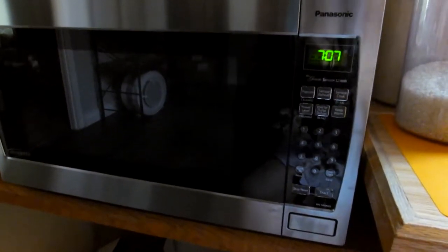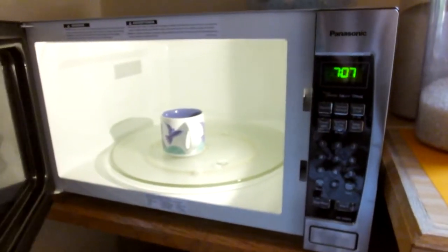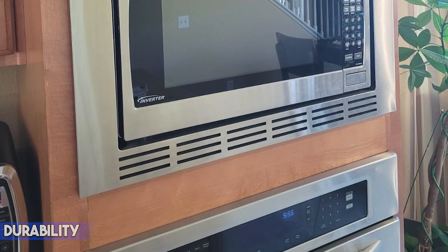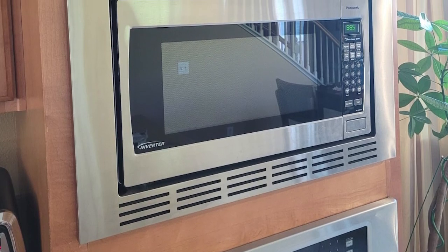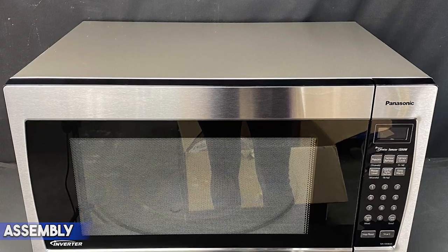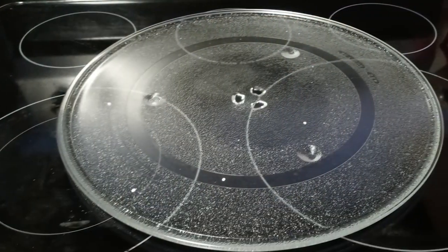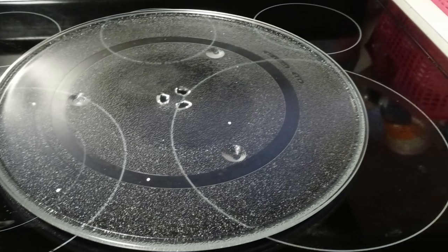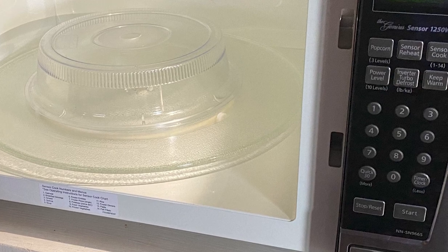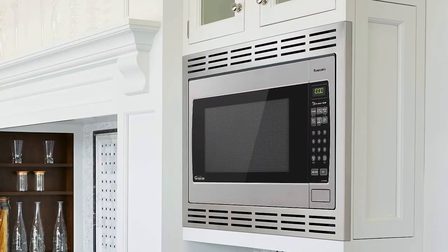Technology: According to the manufacturer, this microwave comes with an inverter with turbo defrost technology, allowing users to cook food without overheating. The technology also helps you use the microwave for a long time. Durability: This microwave comes with durable features that help customers use it for a long time. Assembly: It comes with a crystal clear user manual and an easy installation method to avoid any tricky tasks. Smart cooking sensor: This product comes with a genius cooking sensor that easily combines power and time to get perfect cooking results.